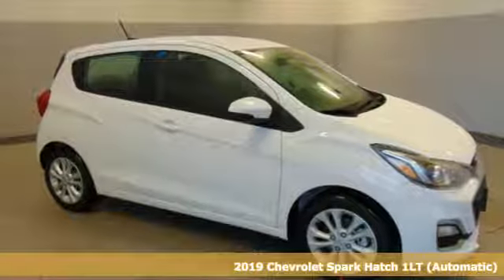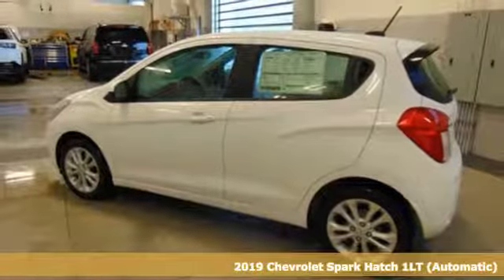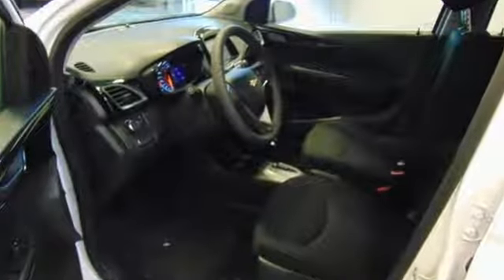Here's a new 2019 Chevrolet Spark. Chevrolet, 100 years of icons. It comes with all the amenities you need: Bluetooth streaming audio and Chevrolet 4G LTE Wi-Fi hotspot.